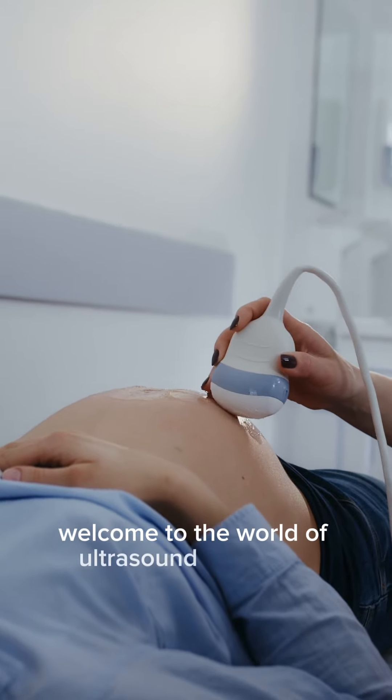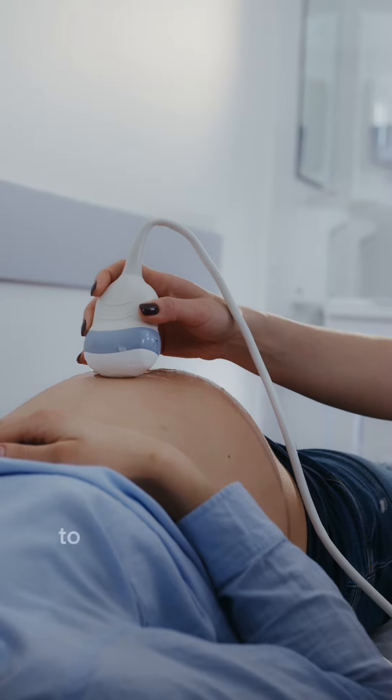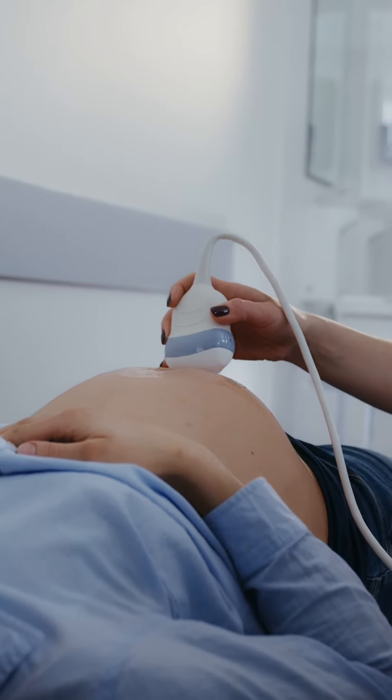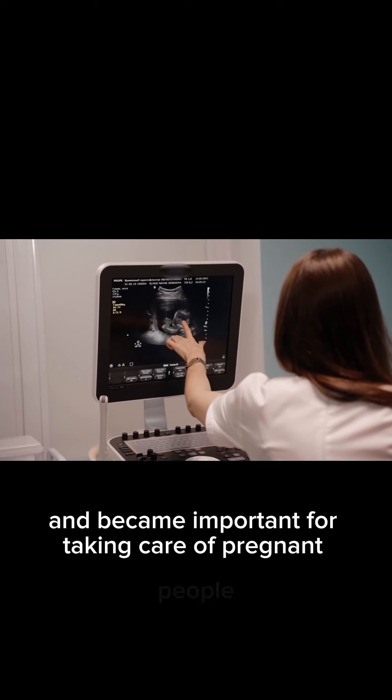Welcome to the world of ultrasound obstetrics. This is a special way of using sound waves to see inside a pregnant person's belly. Let's start by looking back at how this cool technology got started and became important for taking care of pregnant people.